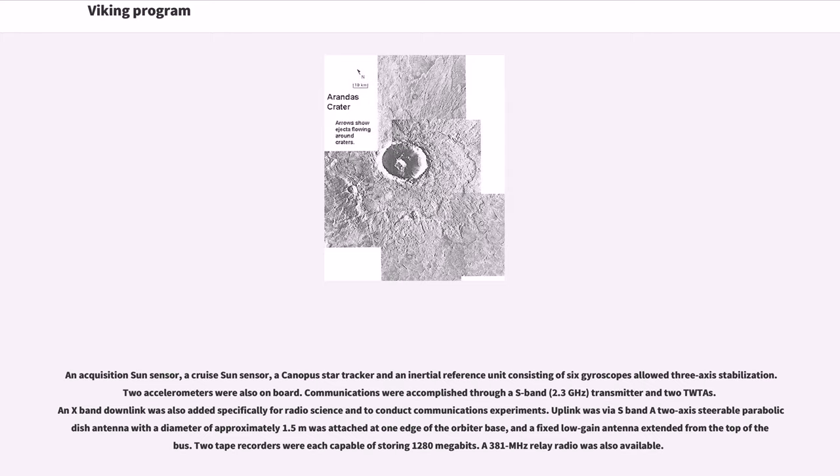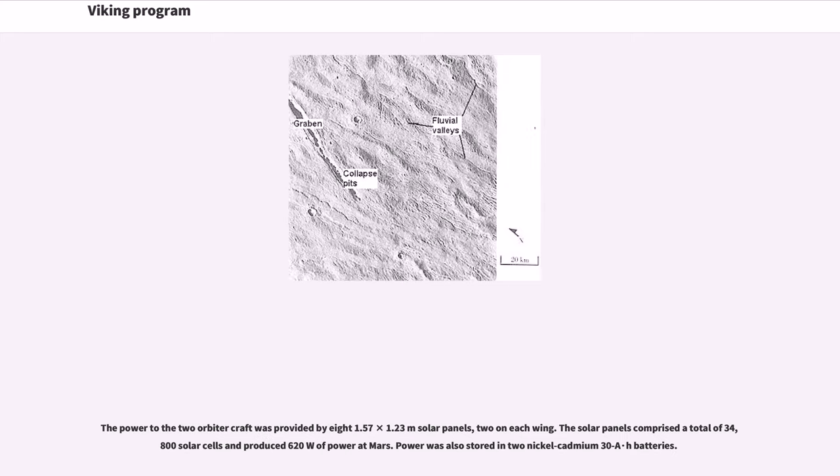Communications were accomplished through an S-band 2.3 GHz transmitter and two TWTAs. An X-band downlink was also added specifically for radio science and to conduct communications experiments. Uplink was via S-band. A 2-axis steerable parabolic dish antenna with a diameter of approximately 1.5 meters was attached at one edge of the orbiter base, and a fixed low-gain antenna extended from the top of the bus. Two tape recorders were each capable of storing 1,280 megabits. A 381 MHz relay radio was also available. Power was provided by eight solar panels — 1.57 × 1.23 meters each, two on each wing — comprising a total of 34,800 solar cells and producing 620 watts of power at Mars.